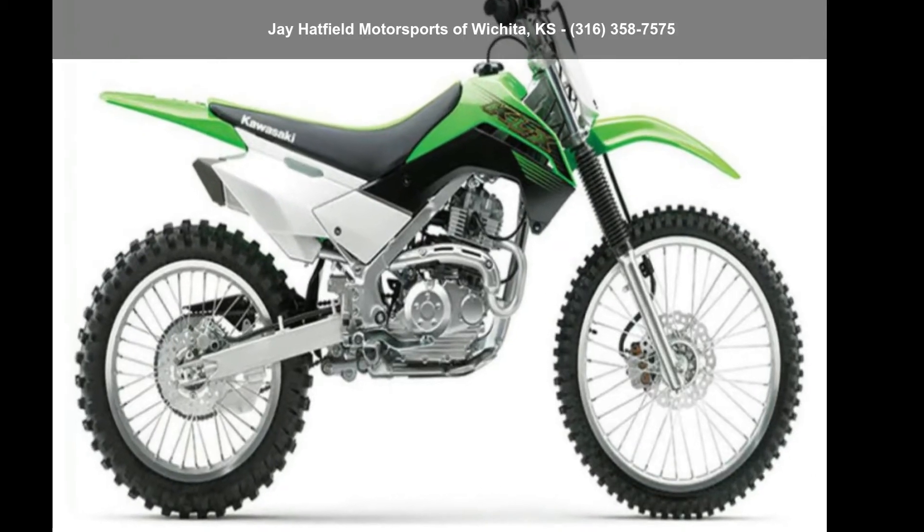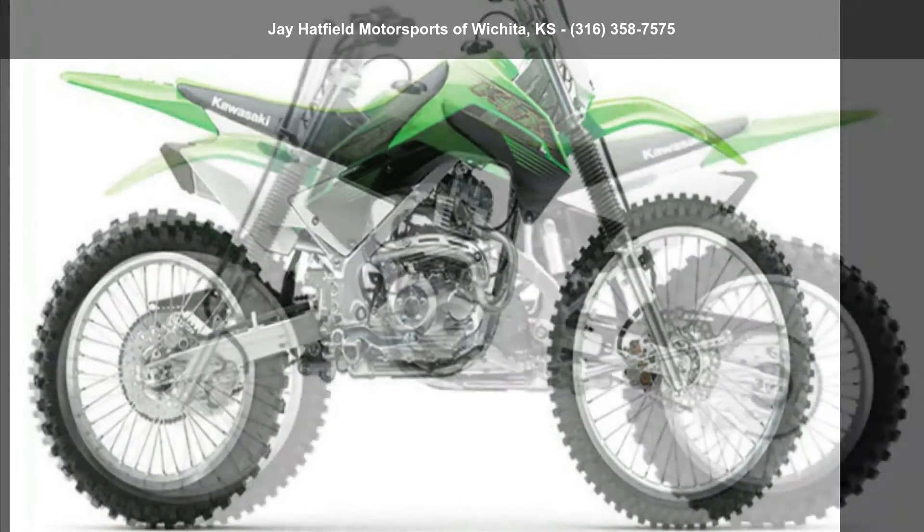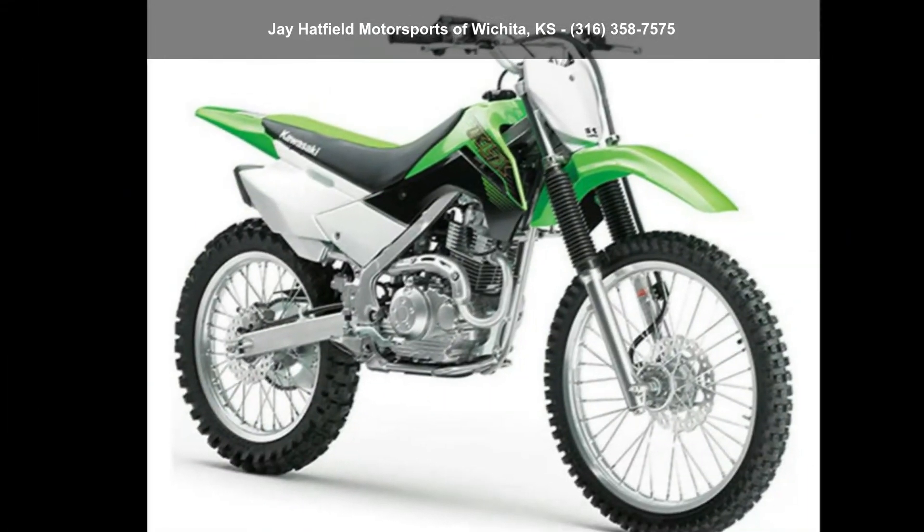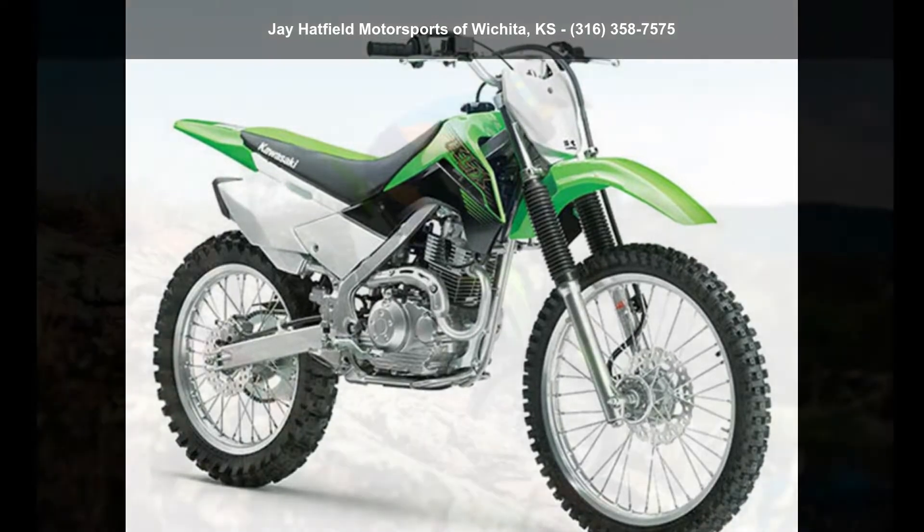Imagine yourself on this Kawasaki 2020 KLX 140G. This could be the motorcycle you've been looking for. If you are in the market for a brand new motorcycle, this might be the one.